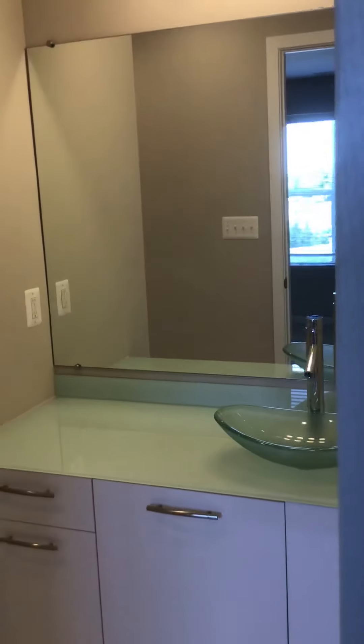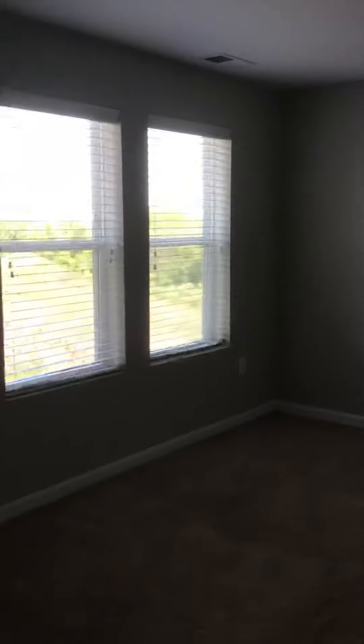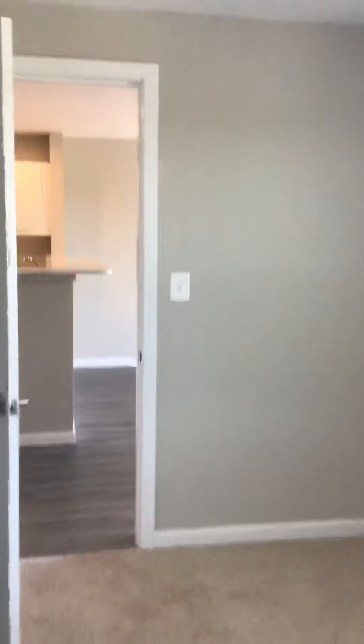Then over to the second bedroom. What's nice about this unit is that it is an end unit, so you have lots of windows and lots of light. There would be the coat closet, and this bedroom here again has nice finishes, high ceilings — and again, this is on the seventh floor.